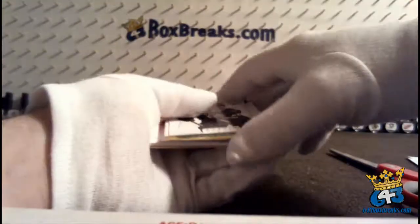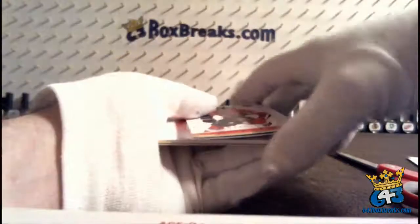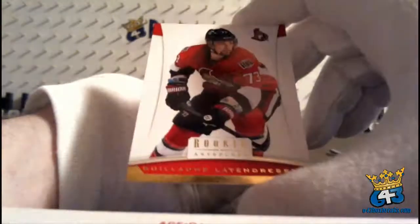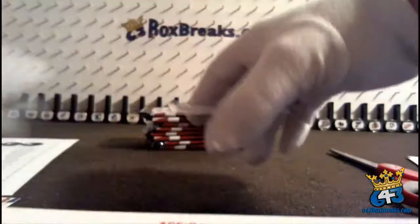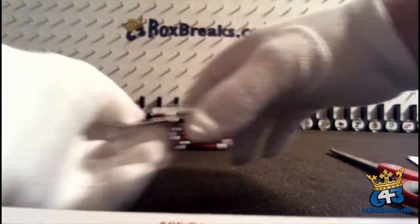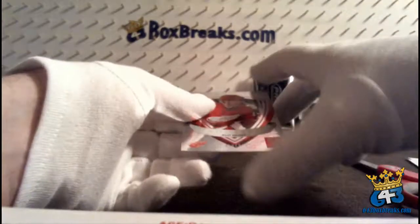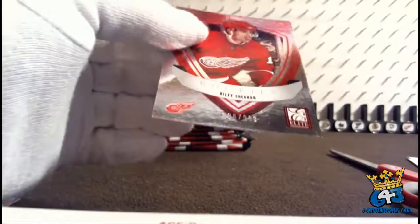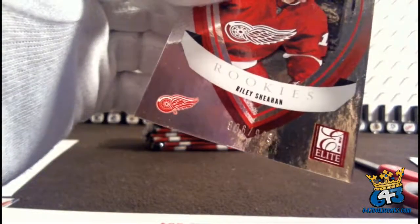I thought of it and then I screwed up my list and then I forgot. I will switch that for you Mike. Mike Yager, Guillaume Latendresse, from the back Claude Giroux, Adam Henrique, a spacer and a rookie for the Detroit Red Wings, and Ruben gets Riley Sheehan, 806 out of 999.